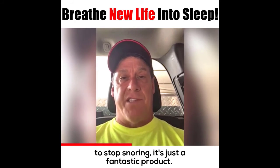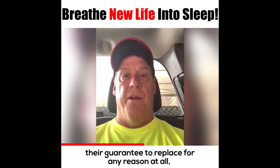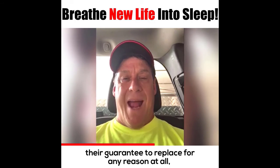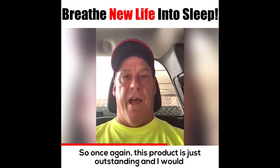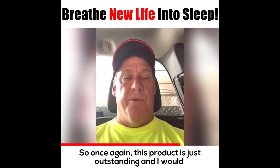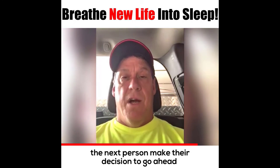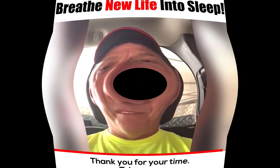It's just a fantastic product. As far as the company, the company stands behind their guarantee — they'll replace it for any reason at all, and they have done that. Once again, this product is just outstanding and I would recommend it to anybody. Hopefully this helps the next person make their decision to go ahead and purchase it — it will be money well spent. Thank you for your time, take care.